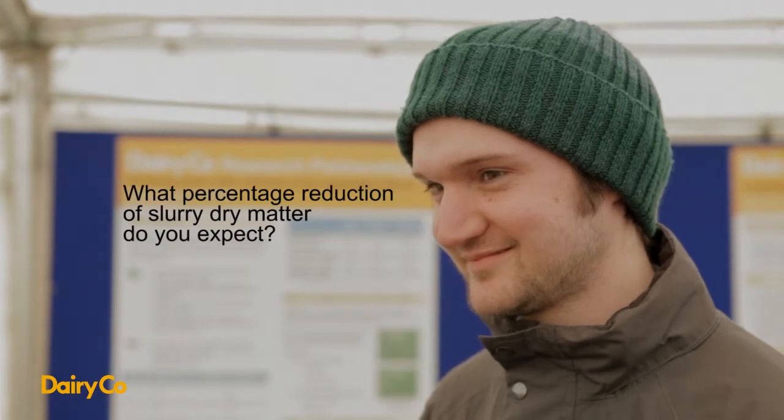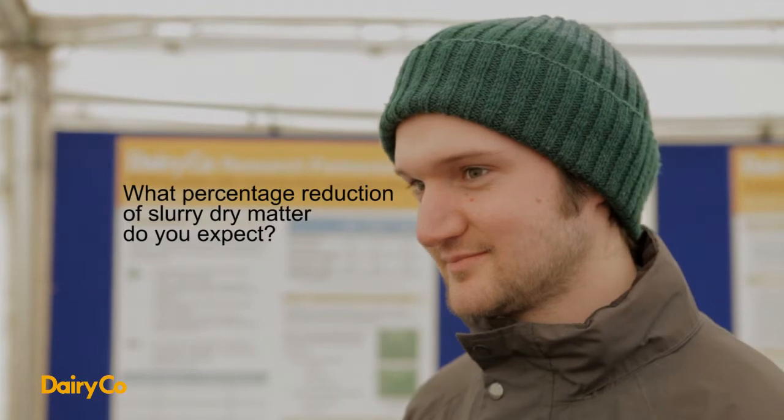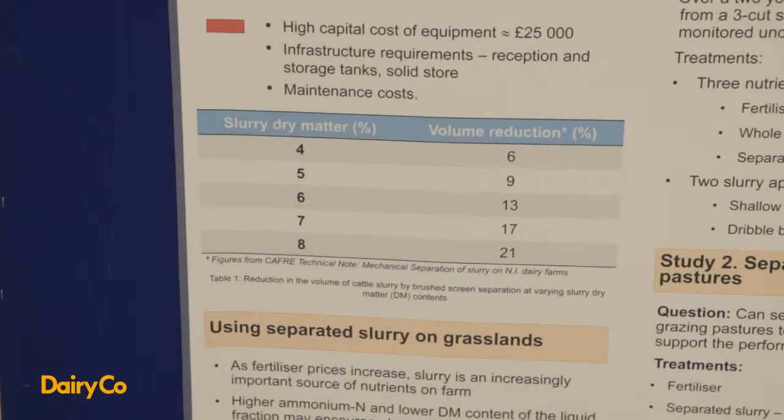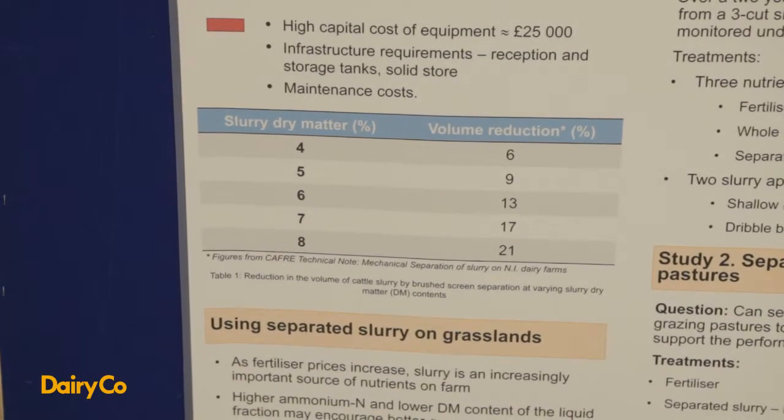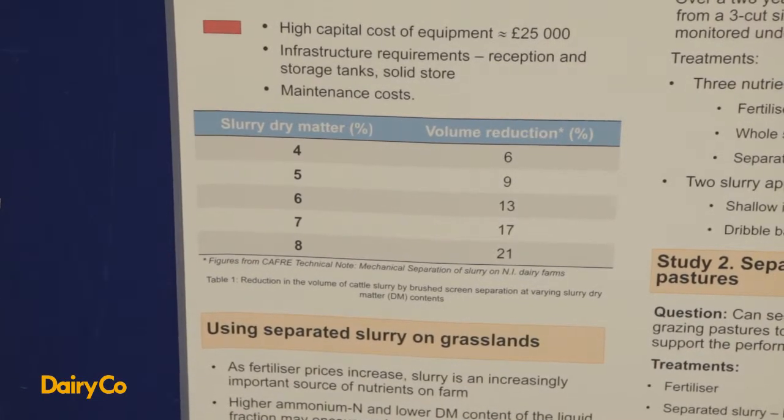In terms of slurry dry matter, what percentage reduction would you expect by using the slurry separator in the volume of slurry that you had? In terms of volume, for a really high dry matter slurry — as much as 8% — you could possibly get up to 20% reduction in volume. But as the dry matter of your original slurry decreases, so does the volume reduction percentage.